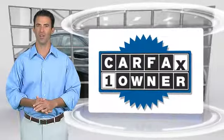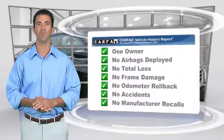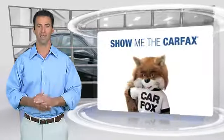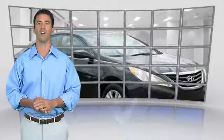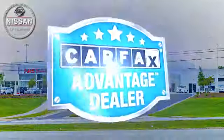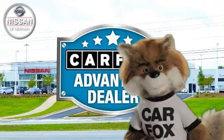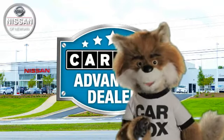This is a one-owner vehicle with the Carfax Vehicle History Report. Be sure to find a complimentary copy of this report online or contact the dealership. This vehicle qualifies for the Carfax Buy Back Guarantee. Just say show me the Carfax at Nissan of Noonan, a Carfax Advantage dealer.